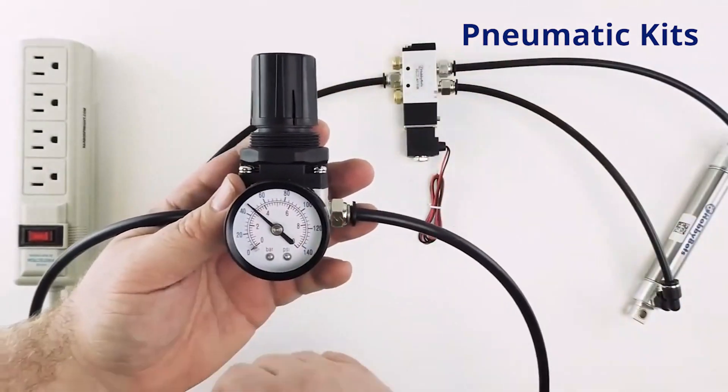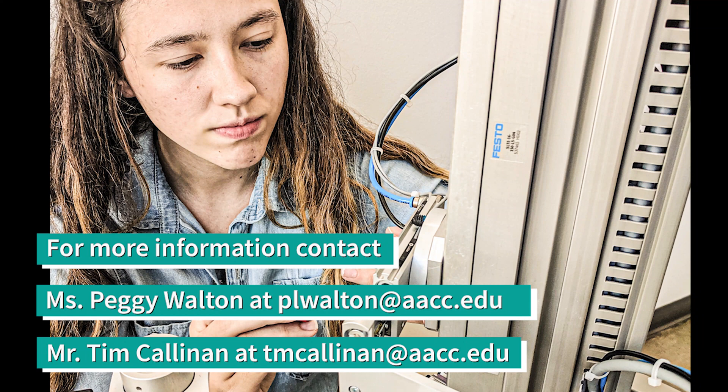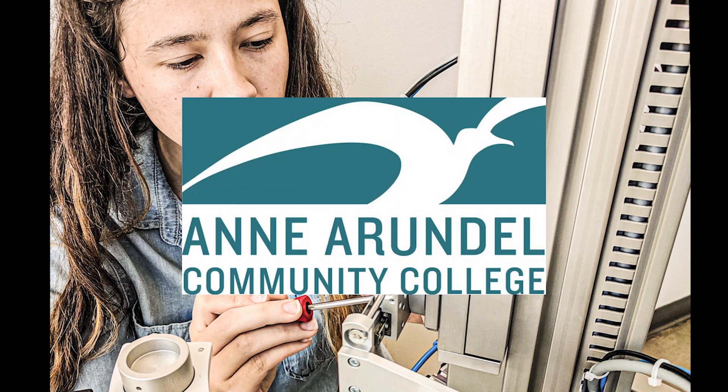For more information, please email Peggy Walton at plwalton@aacc.edu or Tim Callinan at tmcallinan@aacc.edu. Thanks for watching and we hope to see you soon.